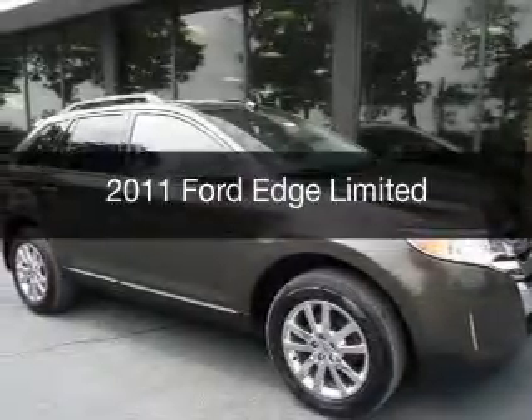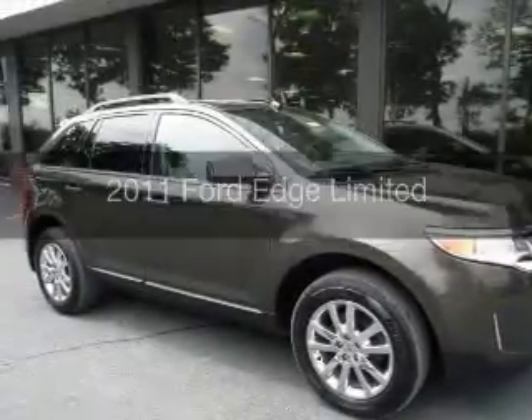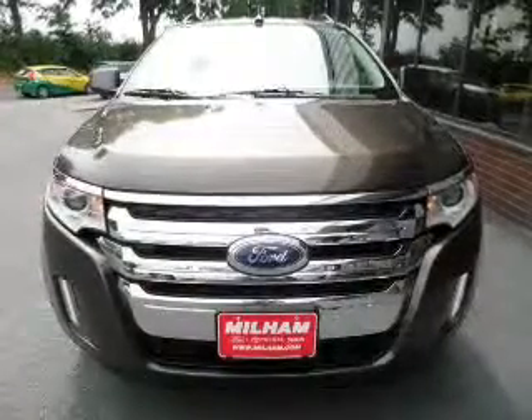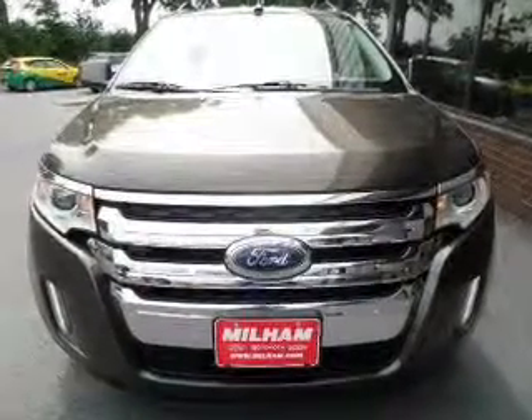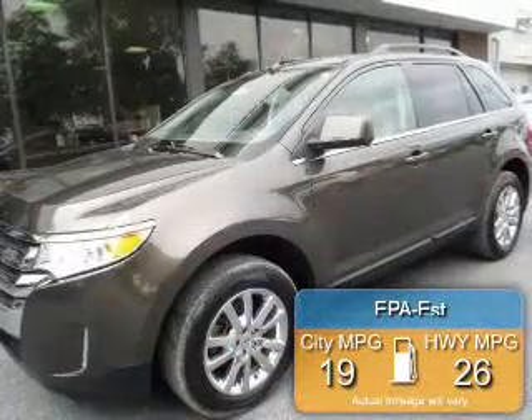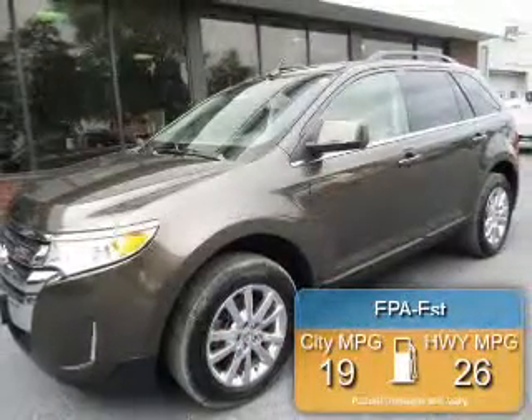This is a used 2011 Ford Edge, powered by front-wheel drive, a 3.5-liter 6-cylinder engine, and a 6-speed automatic transmission. Great fuel efficiency saves you money by requiring fewer trips to the gas station.